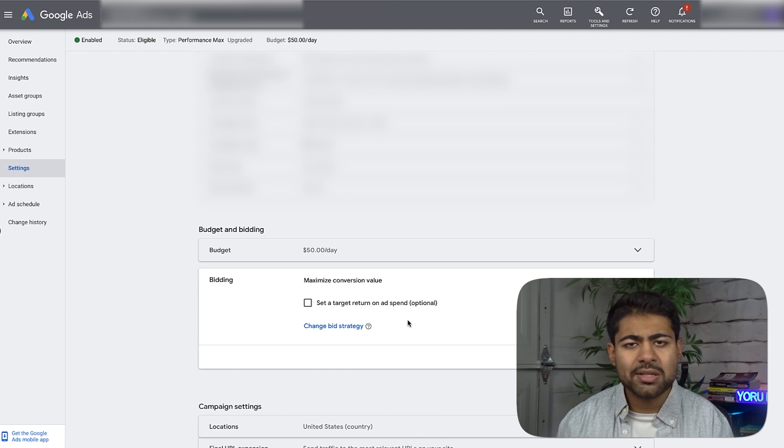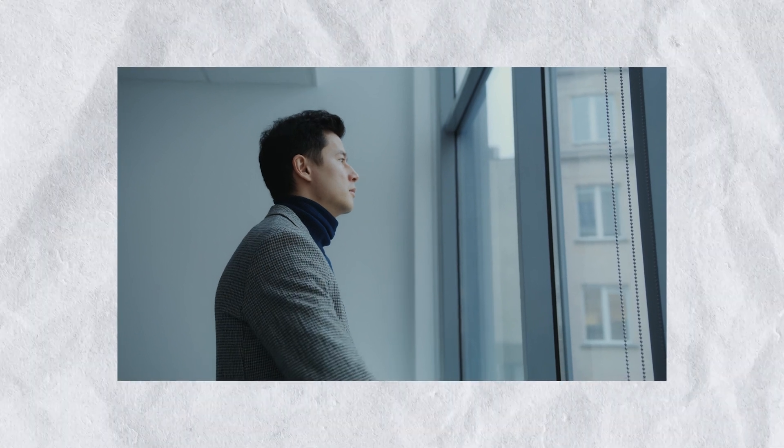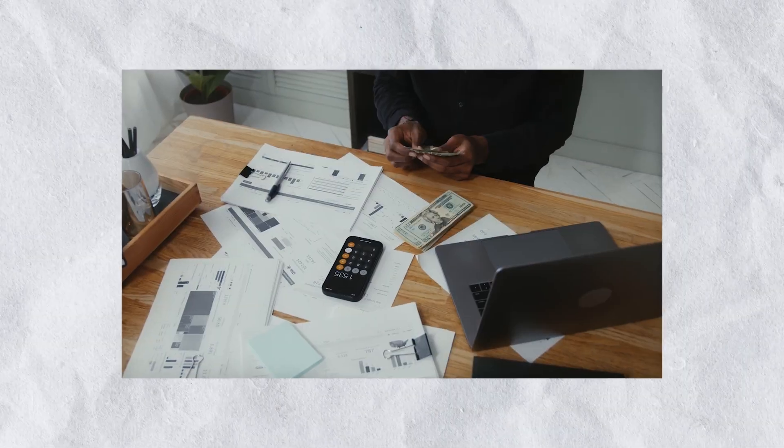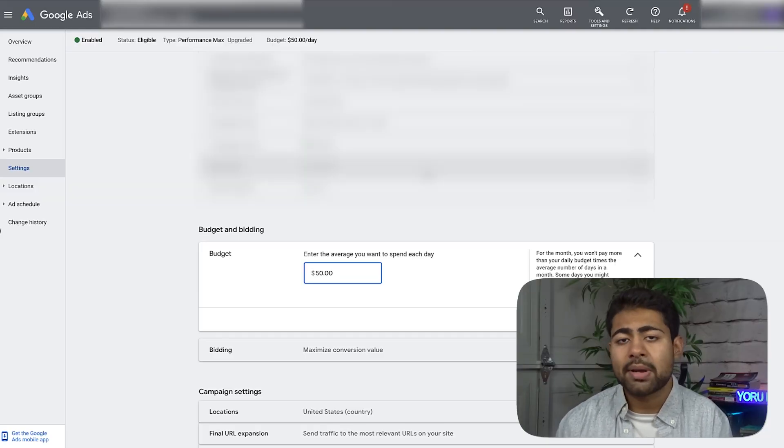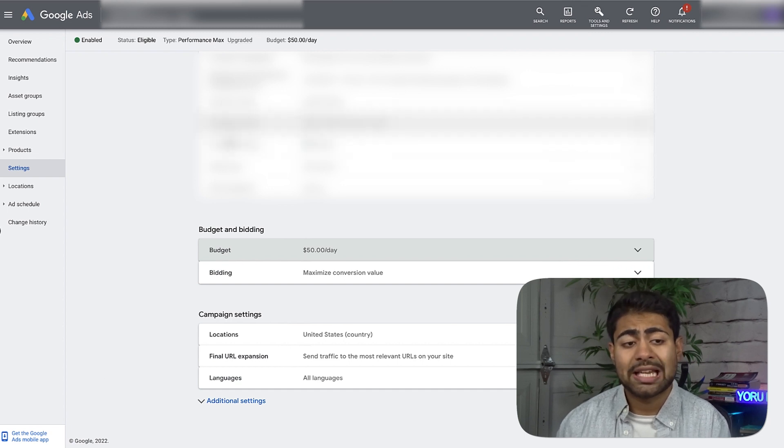So that's an easy way to scale with bidding: if you have a target ROAS set, lower it; if you don't, just manage the budget. But if you increase the budget and it's not spending the full amount, that probably means there's something wrong — not enough search volume, too many competitors, or you're not winning auctions. In that case, you need to work on your quality score. Those are the basic scaling strategies for Performance Max; with standard shopping, just increase bids or budgets depending on your situation.